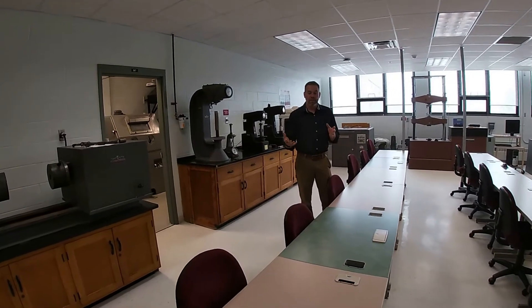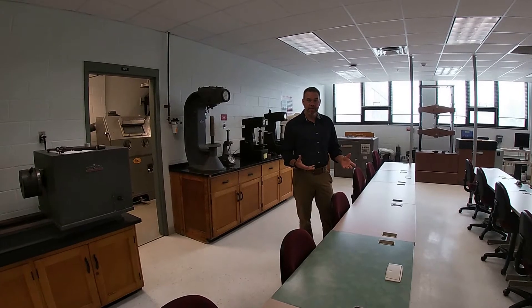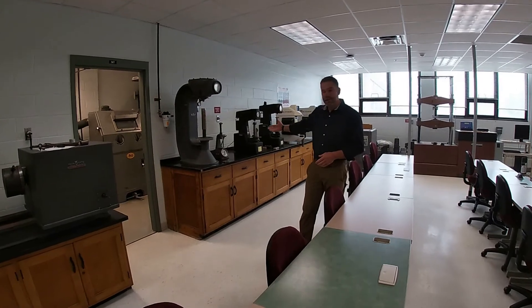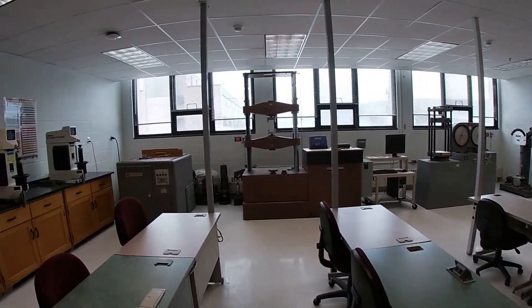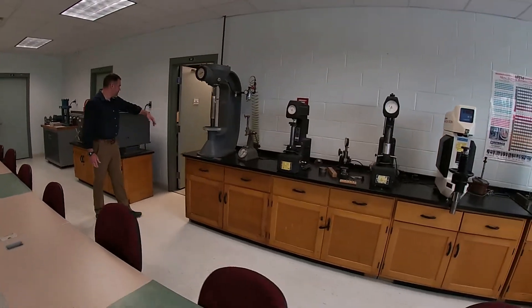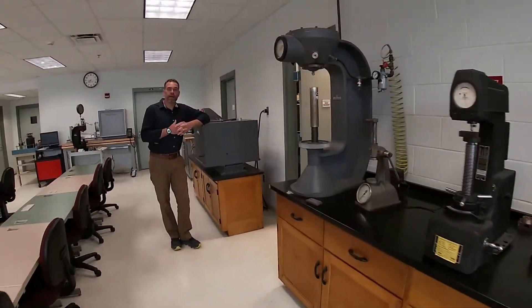Welcome to the materials testing lab. In this space all freshmen — first semester freshmen — have their lab in this classroom. You'll learn how to use the equipment in here, and this is the equipment used by engineers to determine material properties of common building materials. We have hardness testers, tensile testers, we have impact testers, and behind this door in our heat treat lab, we can change the material properties by heat treating.